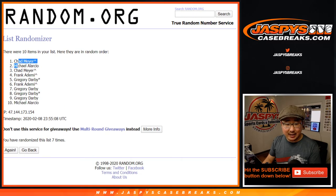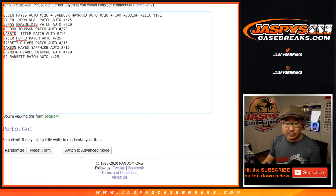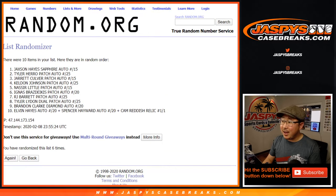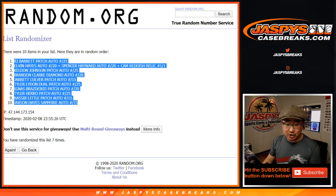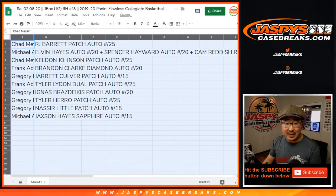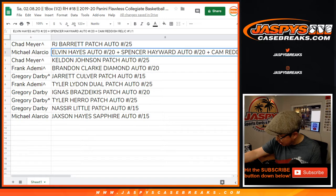Seven times for the hits as well. After seven times, R.J. Barrett down to Jackson Hayes. So Chad, with the spot that you won — congrats, you've got the R.J. Barrett patch auto to 25. Michael, you've got all three of these guys: the Elvin Hayes auto to 20, the Spencer Haywood auto to 20, and the Cam Reddish one of one.